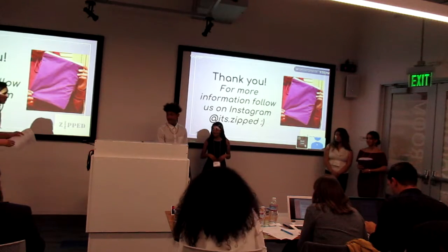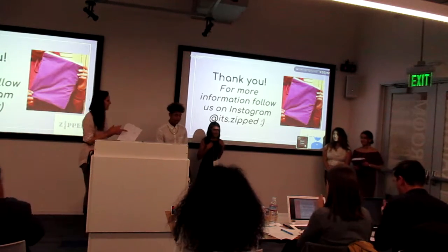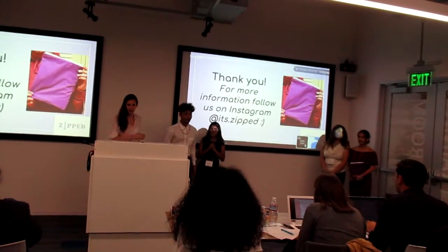Okay, thank you guys. One more round of applause for them. Thank you.